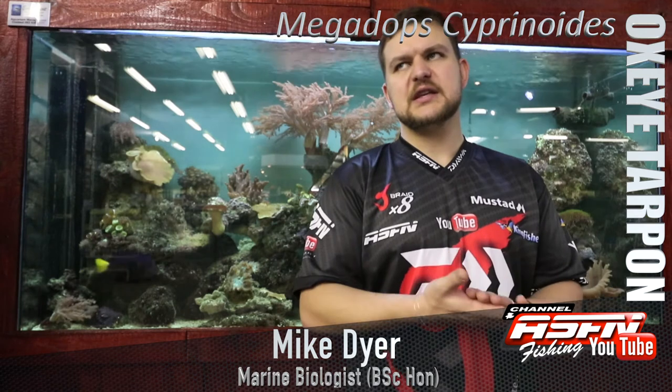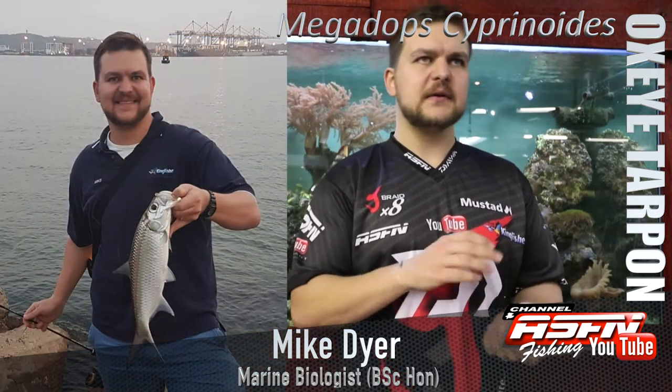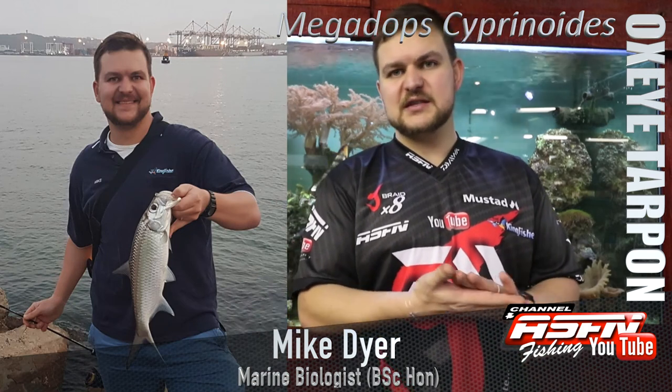Overall, a lovely species — very good to catch and a lot of fun to fight. The lighter tackle you can go, the better. Oxeye Tarpon is my favorite estuarine species and a species you have to have on your list.